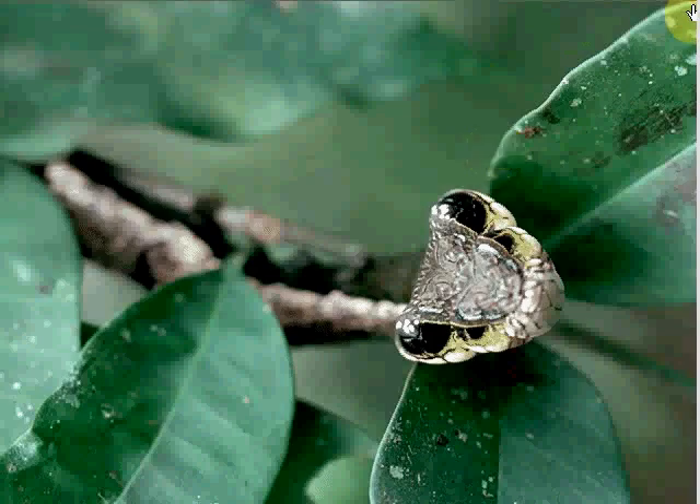Some bugs have a knack for mimicking other animals that scare predators away. Birds will eat a juicy caterpillar, but not one that rears up like a dangerous snake. That's a caterpillar, people.